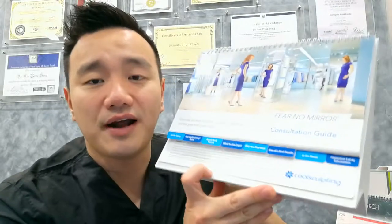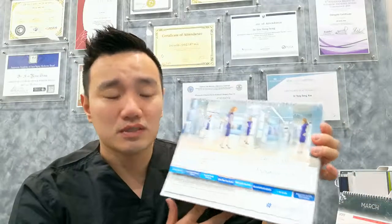This type of treatment belongs to fat cell reduction — we reduce the fat cell number. It's considered a permanent type of treatment because when your fat cells reduce, your rate of absorption at the treatment area will reduce as well. There are two main treatments available at Premier Clinic: the first is CoolSculpting by Zeltiq, which is the original brand, and the other is Vanquish, which uses heat. Today I would like to talk more about CoolSculpting.